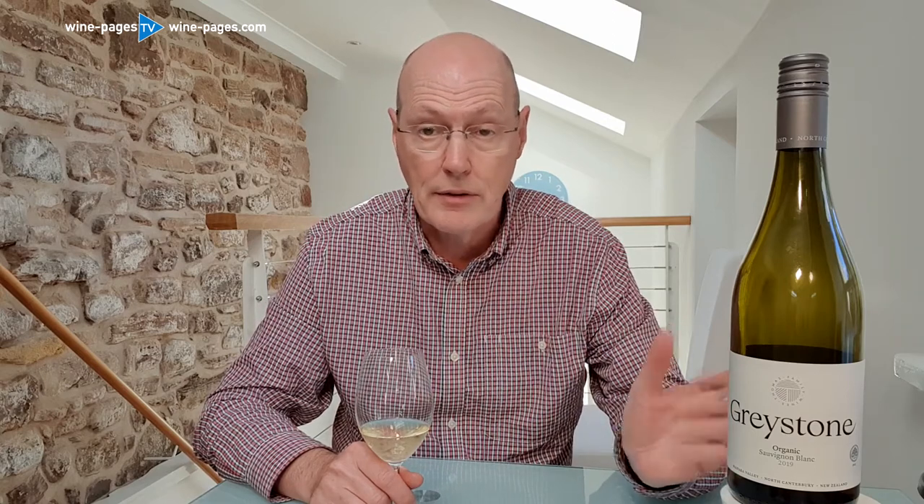Wine of the Week is the Greystone Organic Sauvignon Blanc 2019 from New Zealand. It's for sale for £15.99 in Waitrose, a little bit more in Woodwinters and other stores. And the 2020 vintage will be coming into stores soon — it's a top vintage for New Zealand, so I don't see any problem in trying that either. This is my Wine of the Week.